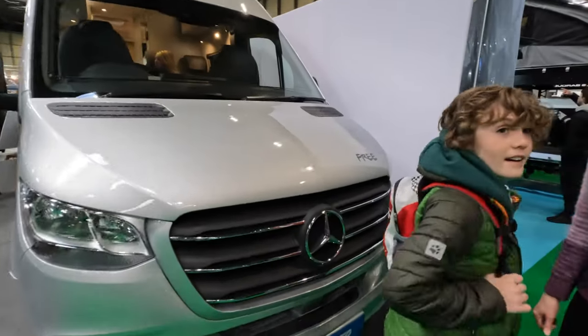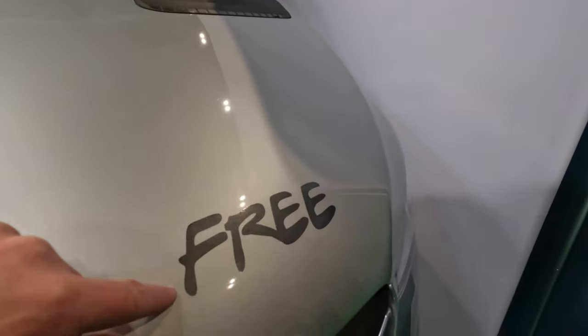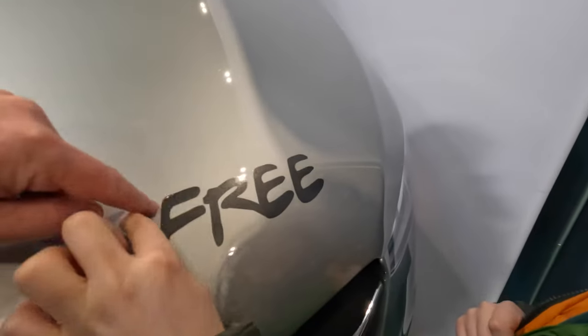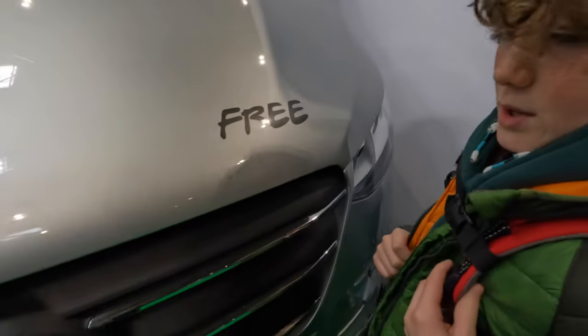It does have one benefit - according to the sign, it's free! So ignore the price sign of £71,000 - it's free. We'll take two.